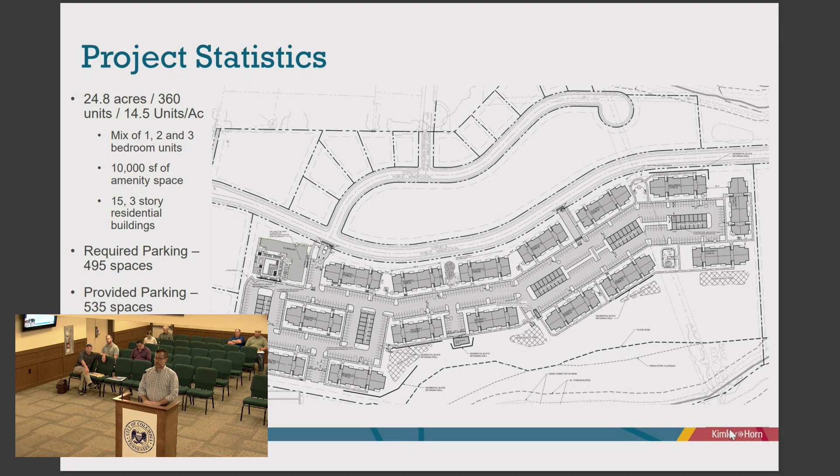Those are the two items — architecture and traffic — that we deferred, and we're back tonight with answers. On the traffic: your first phase is eight buildings and the traffic signal isn't required until you start the ninth building or second phase — is that correct?